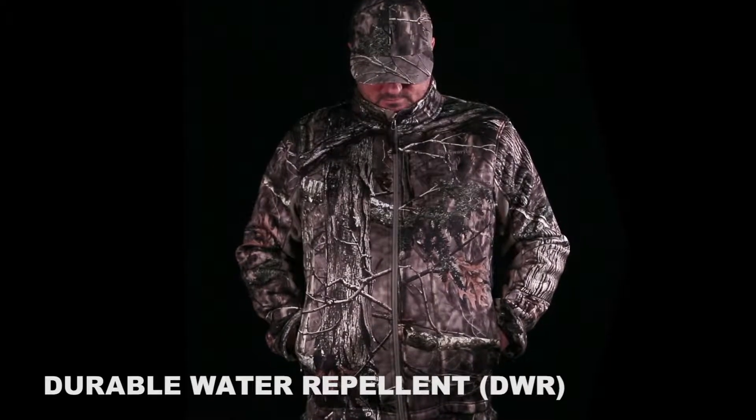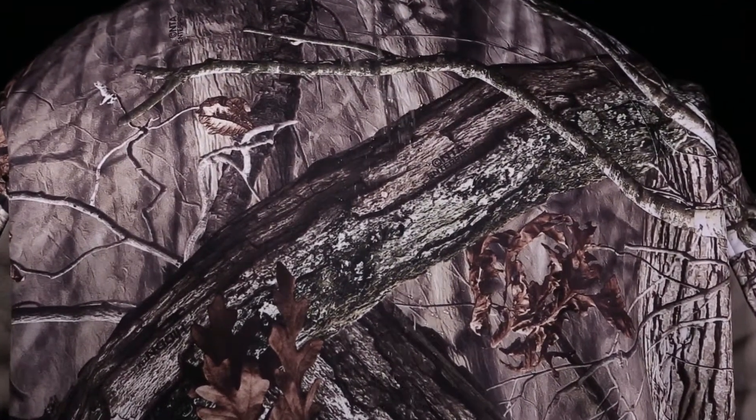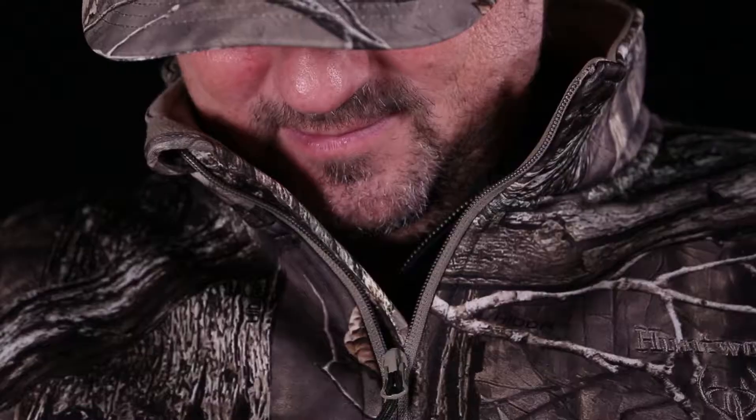The jacket is treated with a durable water repellent DWR finish to shed moisture and light snow. Cold, windy days are no longer an issue with the design of our inner storm flap and high stand collar.